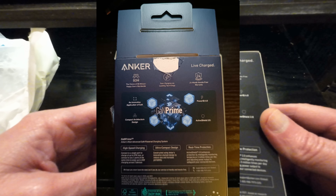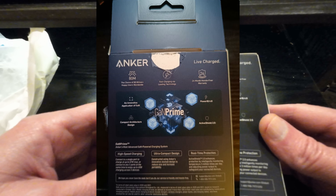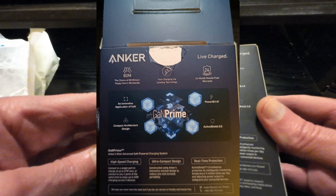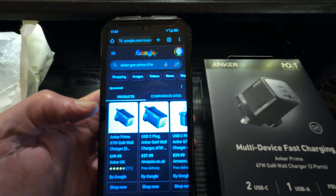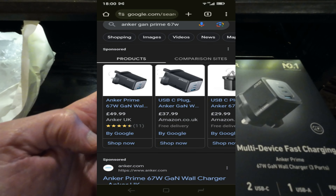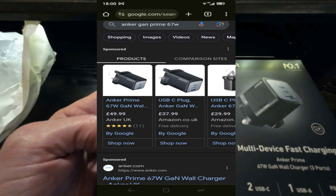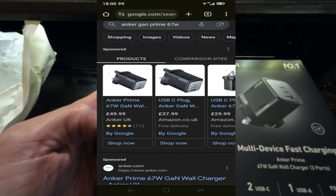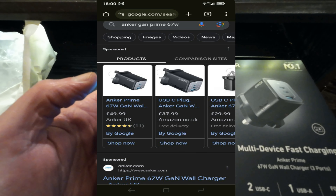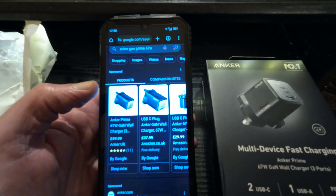It's the choice of 80 million customers — well, it wasn't my choice. I wonder how many of them chose it in a mystery package. Let's see what the price of this actually is. It's the Anker Prime GaN 67 watt — £49.99 on Anker and £37.99 on Amazon. So I've got a bargain there, got it nearly half price.